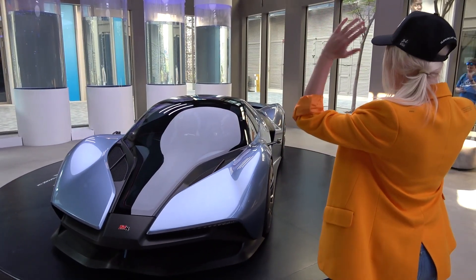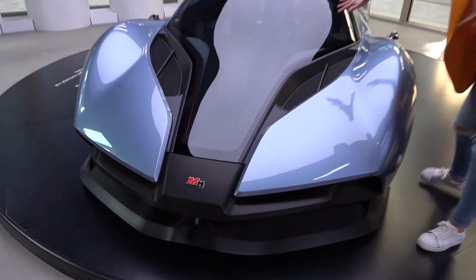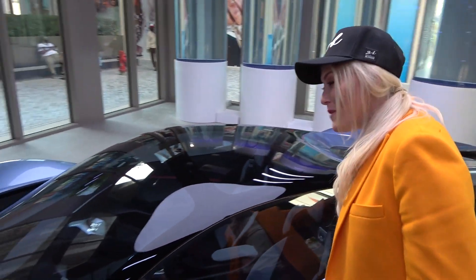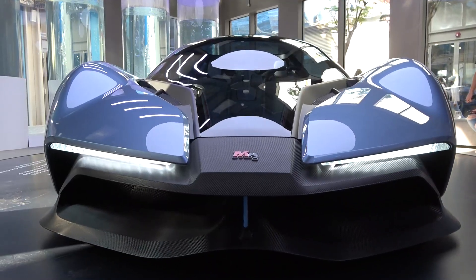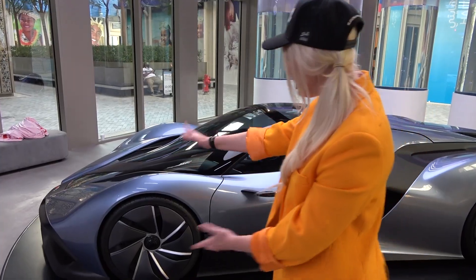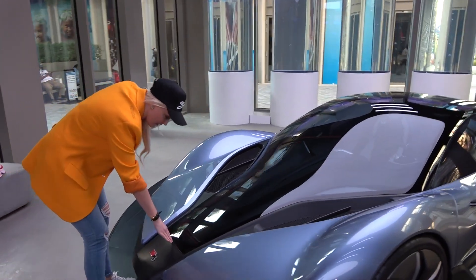My favourite feature on the car - look at this front windshield. It goes all the way across. This is a three meter long piece of glass and it's so special that they actually had to get a helicopter manufacturer out of Germany to do this. I've never seen glass come all the way from the back down to the front like this.